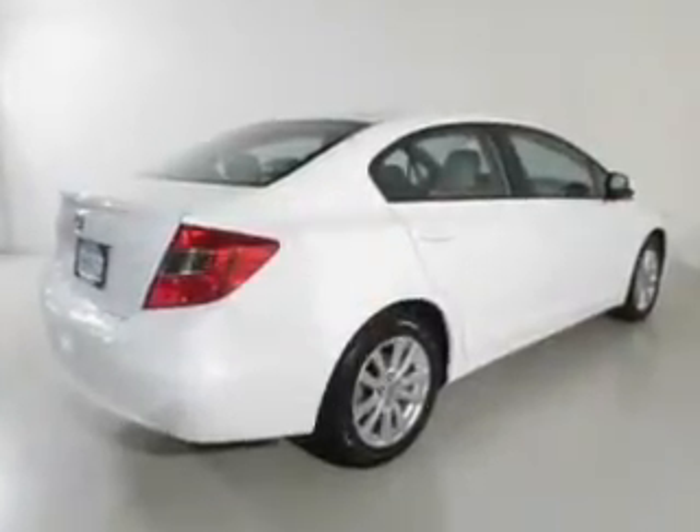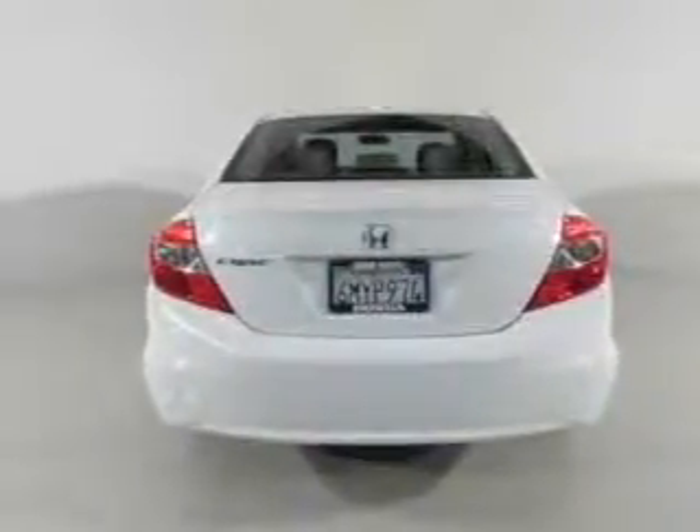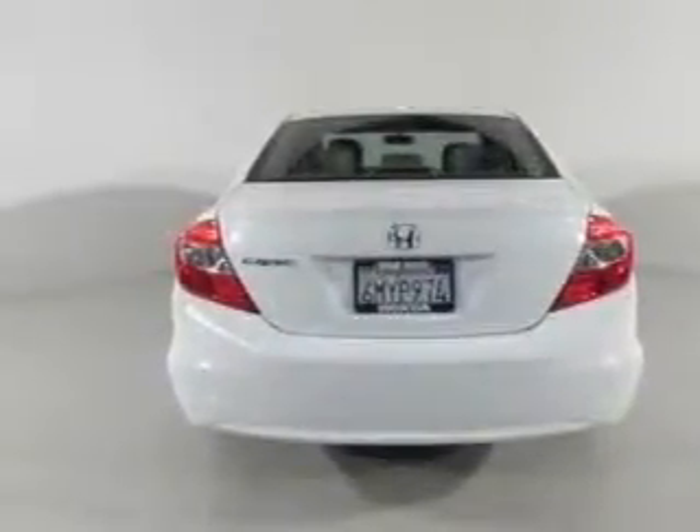Premium wheels lend a distinctive appearance. Brake safely with the anti-lock braking system. Heated seats are a desirable comfort feature. Let the sun shine in with a sunroof.